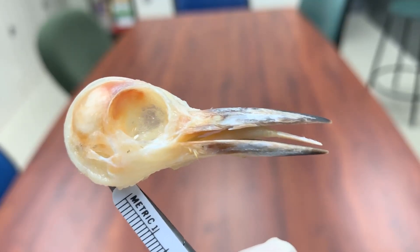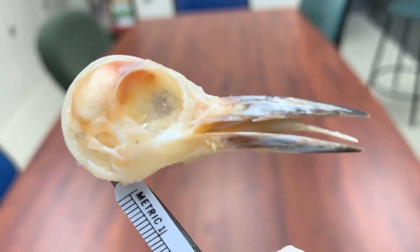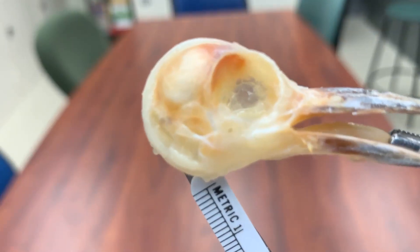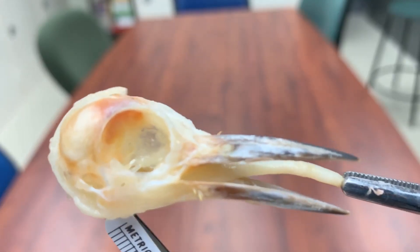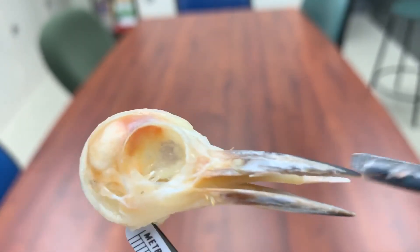Woodpeckers are famous for having these really long tongues that they use for probing for grubs in holes in trees that they've pounded. What's really cool about these guys is that their tongue actually wraps around the back of their head and all the way on to the top of their head, sometimes as far as reaching back into the right nostril.